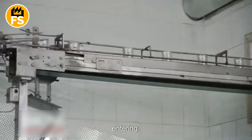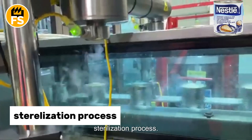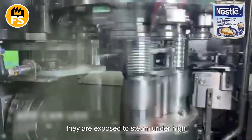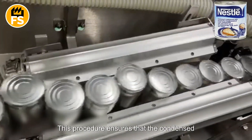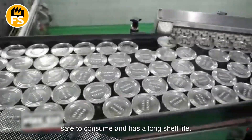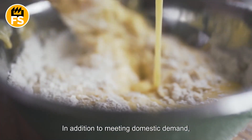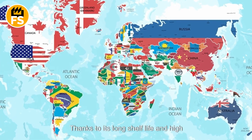After filling, the containers are sealed tightly to prevent any contaminants from entering. To ensure the product's safety, the filled and sealed containers undergo an additional sterilization process. The cans are placed in autoclaves, where they are exposed to steam under high pressure to destroy any remaining microorganisms. This procedure ensures that the condensed milk inside the container is completely safe to consume and has a long shelf life.